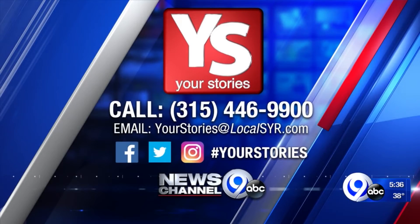They'll be there for a little while until a replacement is figured out. Have a Your Stories for us? You can call, email, or post to social media.